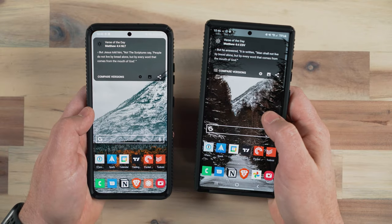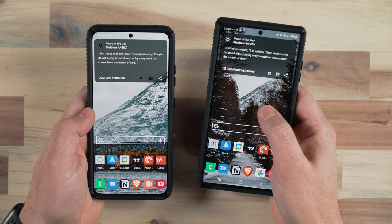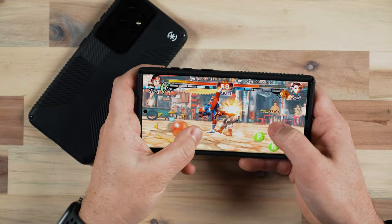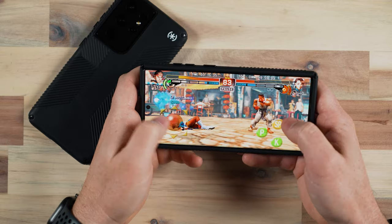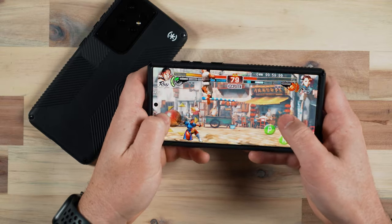As far as overall screen brightness outside, I haven't really noticed much of a difference between these two screens — but then again, I live in Montana and it's winter. The S22 Ultra does have up to 240Hz touch sampling when in gaming mode, and that touch sampling responsiveness of the touch display is much higher on the S22 Ultra, so gamers might notice a difference.